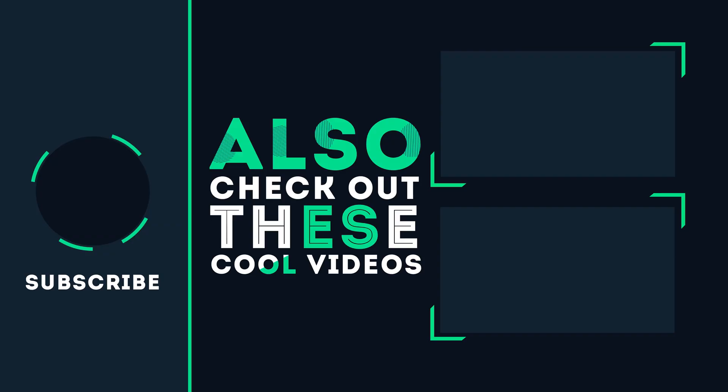And that's it. Feel like Tom Cruise already? We hope you liked this video. For more such tutorials, subscribe to our channel and have a nice day.